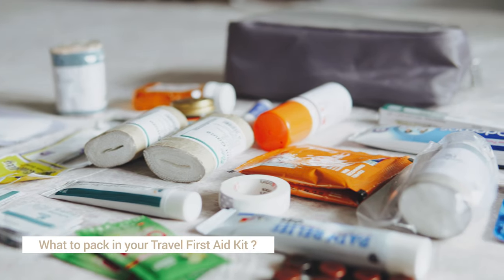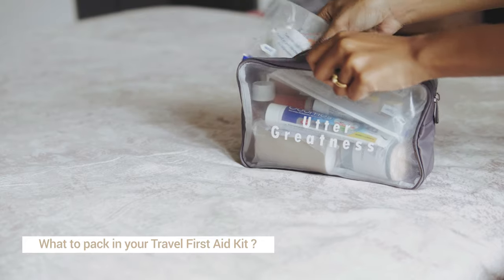Hey everyone, welcome back to Hushy Pictures. In this video, we'll be sharing with you what we pack in our travel first aid kit so that it may help you to pack yours. So let's get started.